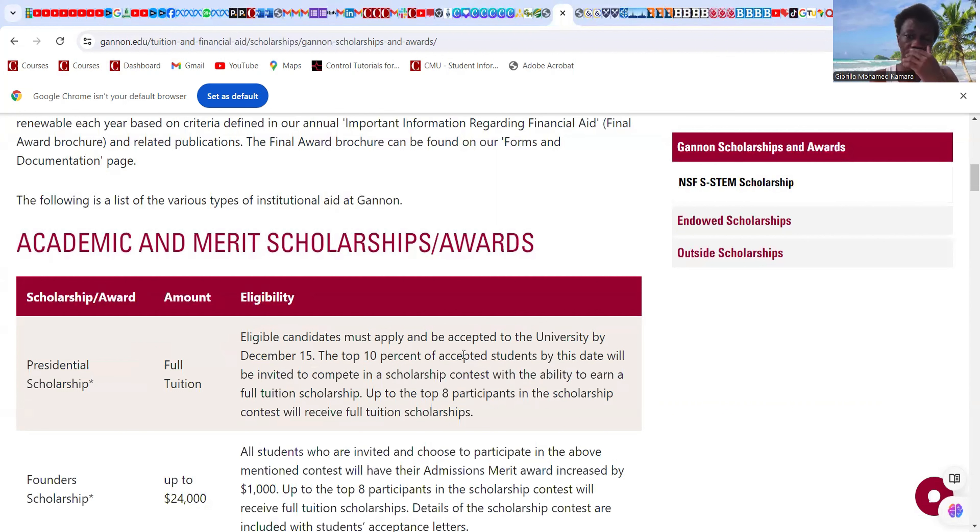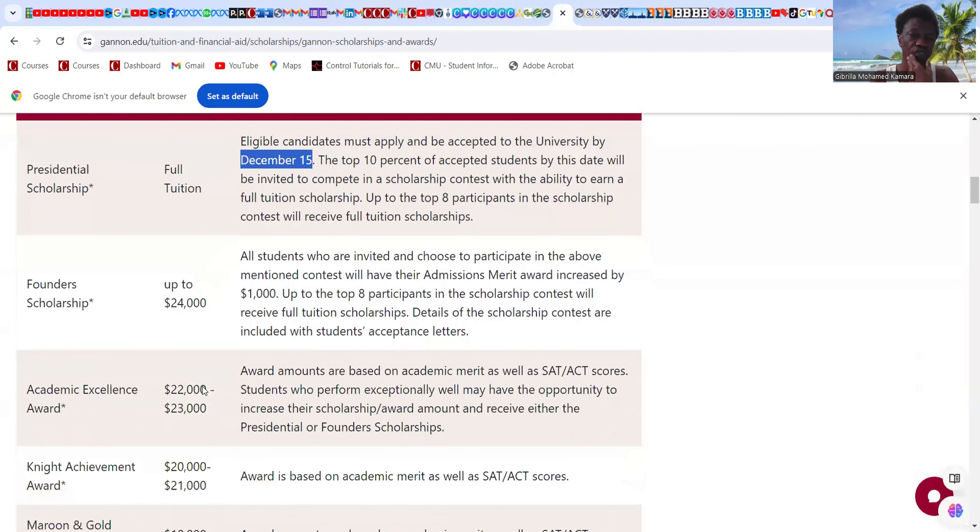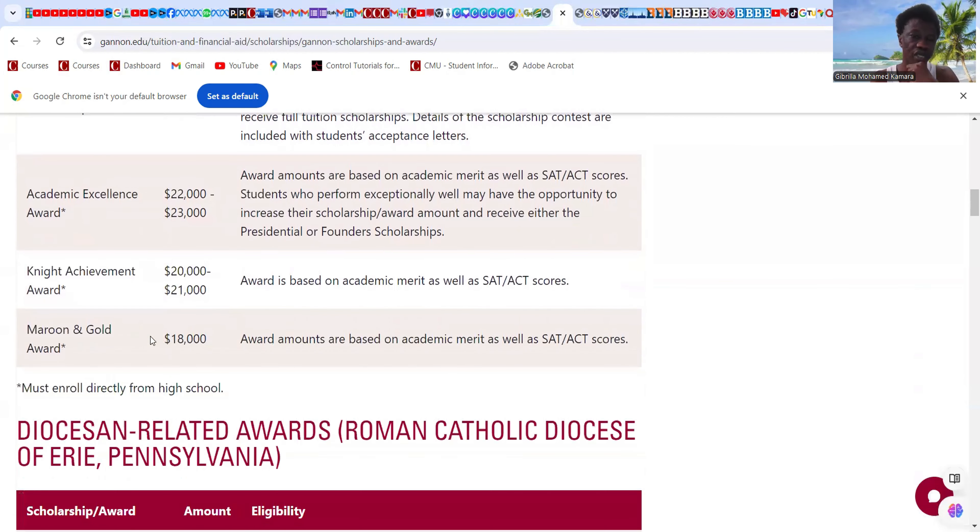Eligible candidates must apply and be accepted to the university by December 15 — that's the deadline for spring. The top 10 percent of accepted students by this date will be invited to compete in the scholarship contest, with the ability to earn a full tuition scholarship. Up to the top 8 participants earn the full tuition scholarship. There is also a Founder Scholarship up to $24,000 per year, Academic Excellence Award $22,000–$23,000, and Night Achievement Award $20,000–$21,000.